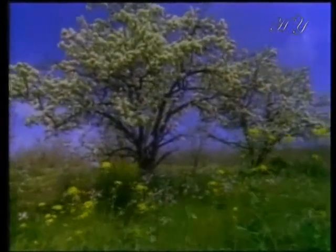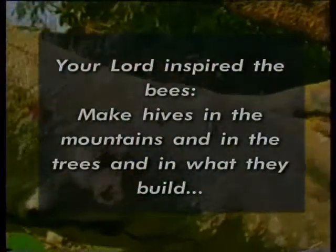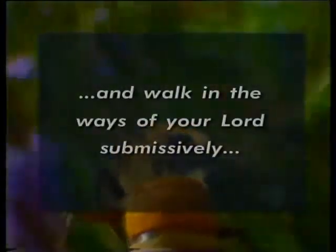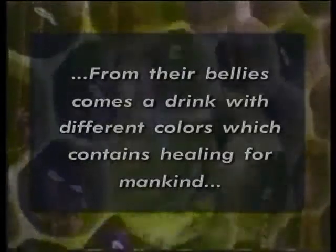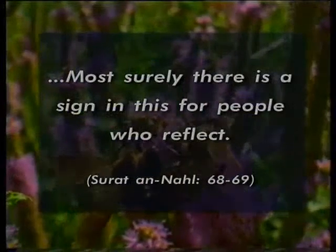So who is teaching bees this architectural art? The answer to this question is given in the Holy Quran. In this book, which God sent down to men to show them the true path, he reveals the secret of honeybees' superb abilities: 'Your Lord inspired the bees. Make hives in the mountains and in the trees and in what they build. Then eat of all the fruits and walk in the ways of your Lord submissively. From their bellies comes a drink with different colors, which contains healing for mankind. Most surely there is a sign in this for people who reflect.'